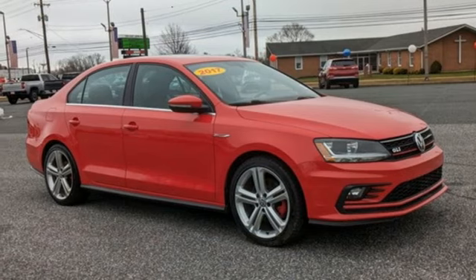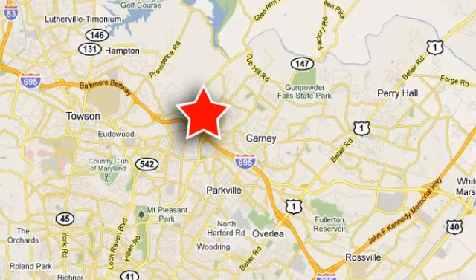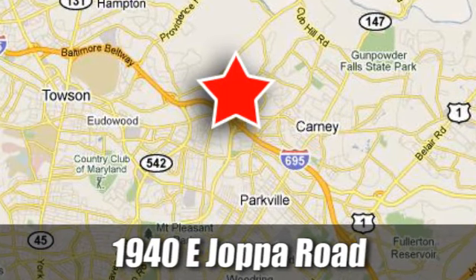There's even more to see in person. Take it for a test drive today. Stop on by and see what Jerry Chevrolet Mitsubishi has for you. We're conveniently located at 1940 East Jabba Road in Baltimore, Maryland.